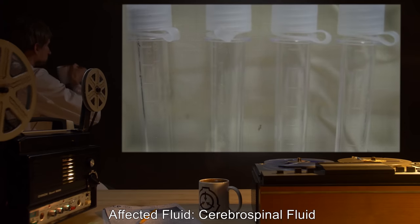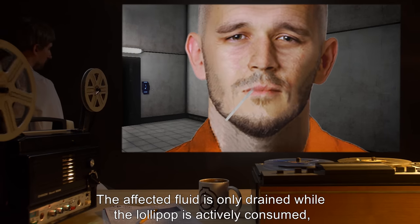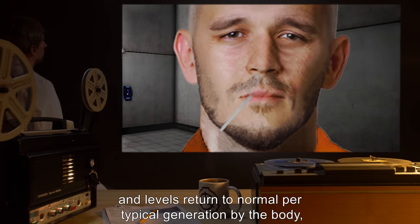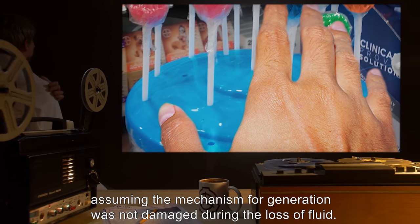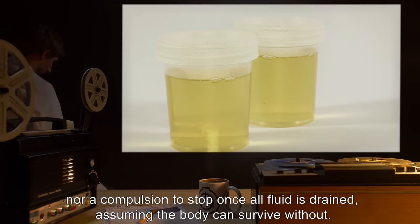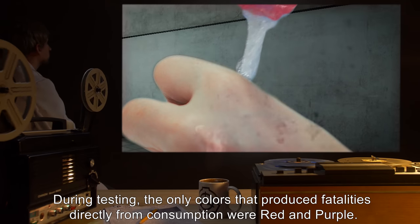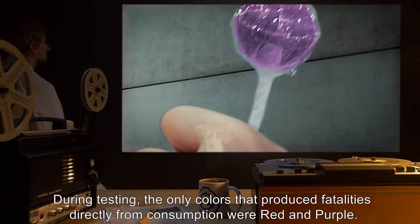The affected fluid is only drained while the lollipop is actively consumed, and levels return to normal per typical generation by the body, assuming the mechanism for generation was not damaged during the loss of fluid. There is no compulsion to eat the lollipops, nor a compulsion to stop once all fluid is drained, assuming the body can survive without it. During testing, the only colors that produced fatalities directly from consumption were red and purple.